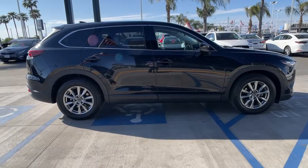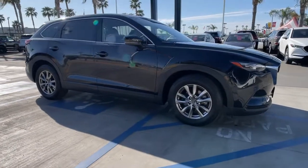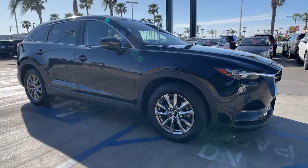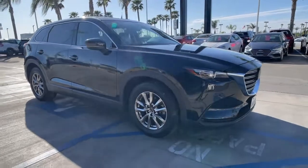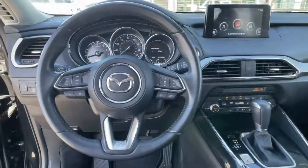Keyless entry, sun/moonroof, navigation system, power liftgate, electronic stability control, intermittent wipers, universal garage door opener, trip computer, power windows, and bucket seats.